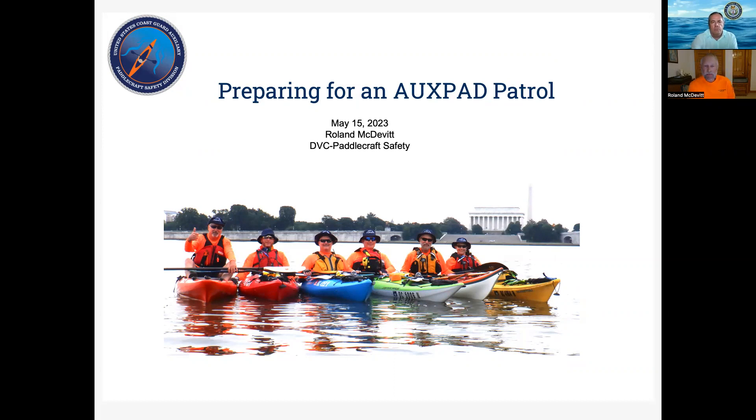Welcome to the OXPAD seminar for May 15th. This is preparing for an OXPAD patrol, and also kind of preparing for an OXPAD academy, because for many people this is the first time you've gone on an OXPAD patrol and there's a lot of things to think about. So we're going to really cover the waterfront tonight.